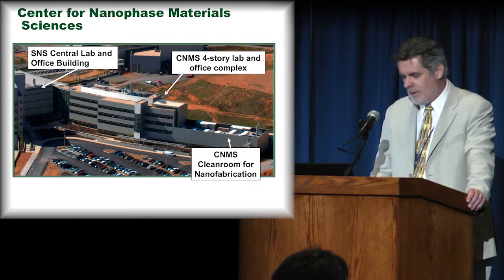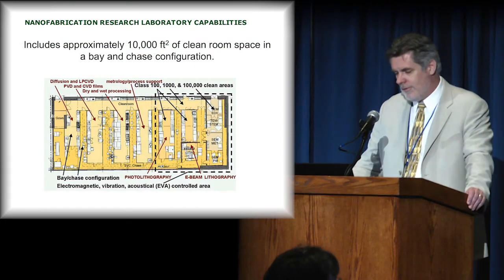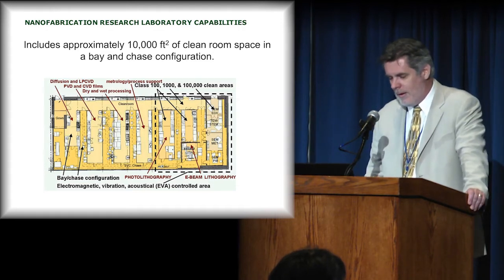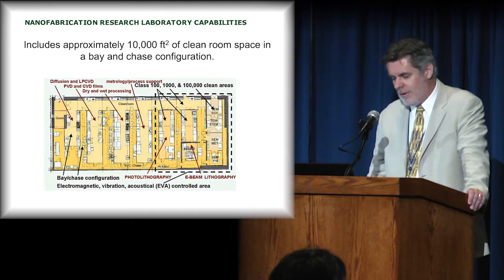All of our offices and laboratories are in the four-story section. The one-level structure built out on the side is our clean room. It's a 10,000-square-foot clean room hosting a lot of the environmentally sensitive equipment for our various processes — various types of CVD, pulse laser CVD, electron beam milling and etching, and lithography methods.